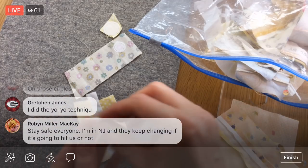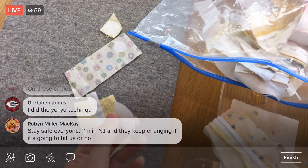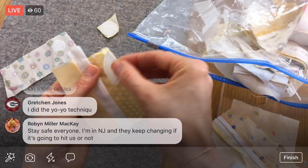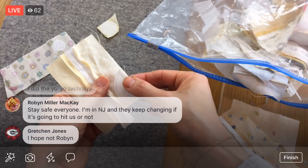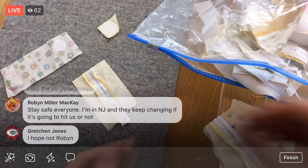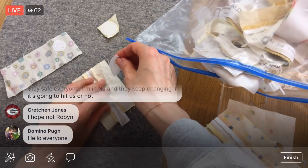You're in New Jersey and they keep changing whether the hurricane's going to hit you? Oh my gosh, I didn't realize it was getting way north too. Stay safe all you North Carolina folks and everyone affected. I hope you guys are okay — keep us updated. They're doing mandatory evacuations in some places.